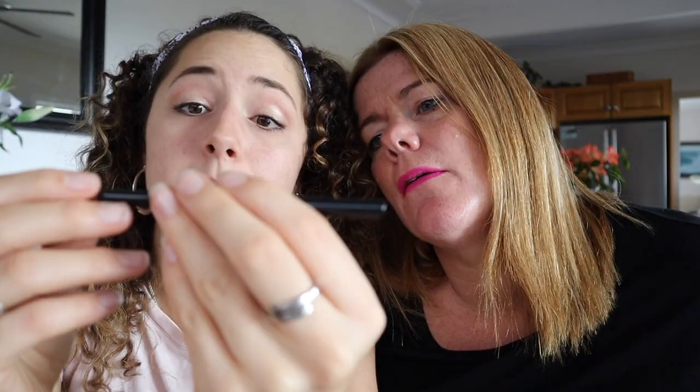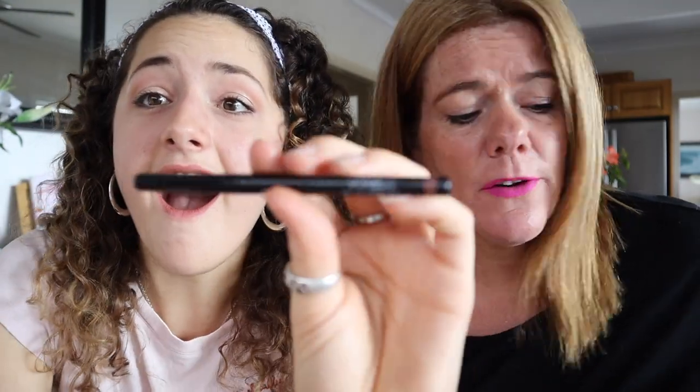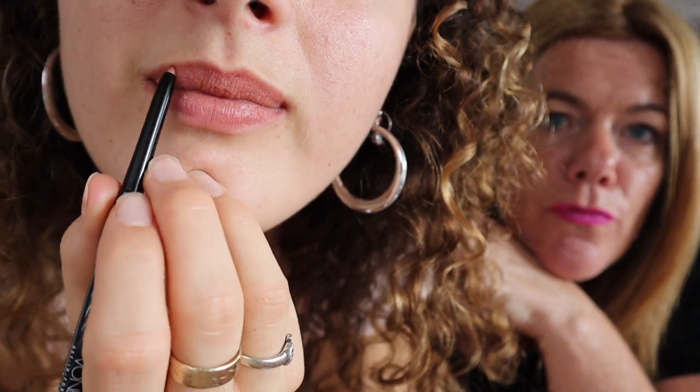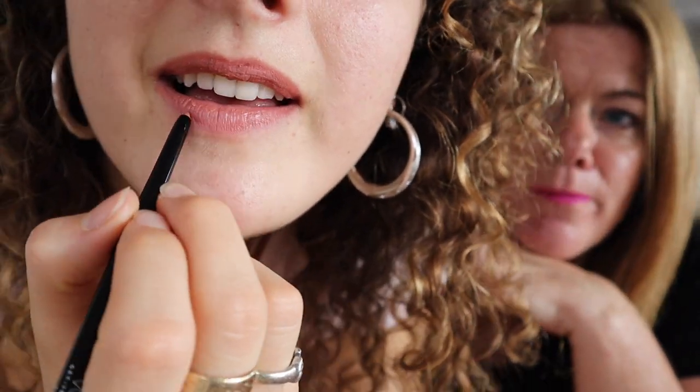But wait, there's more — another pencil! This is a lip liner. It's the same brand as the lipstick. That's really natural-looking. I don't look like I'm wearing lipstick — it's a really nice color. I have a feeling I'm going to fall in love with that and stock up on more later.